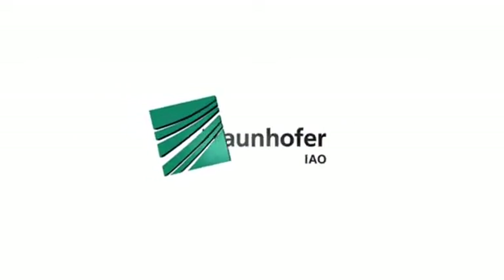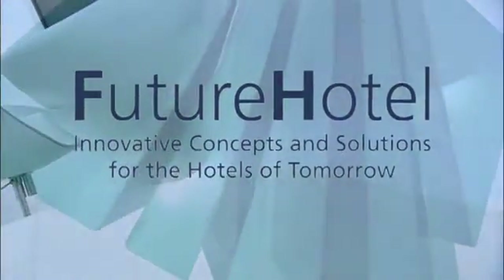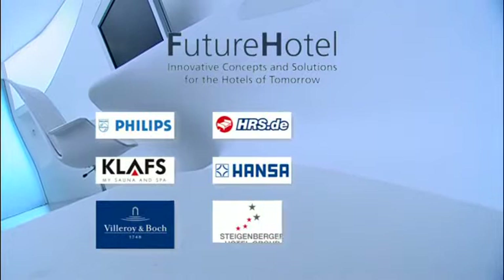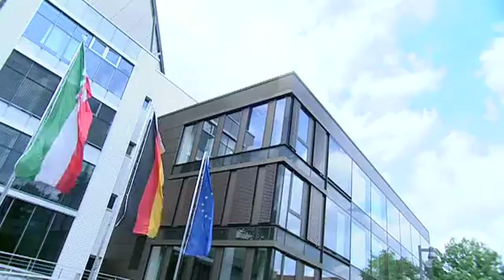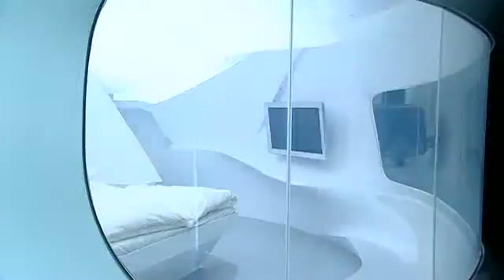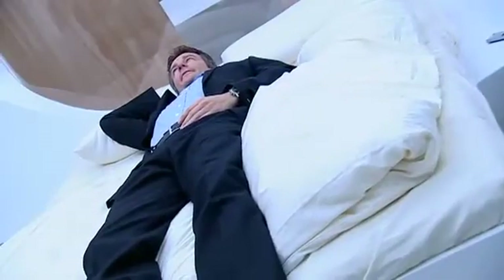The future hotel project is a conjoint project from the Fraunhofer Institute for Industrial Engineering and business partners. The research faces the challenges and opportunities for the hotels of the future. The future hotel showcase is in the in-house research center in Duisburg, where the Fraunhofer Institute for Industrial Engineering trials innovative ideas and solutions for the hotel of 2020.